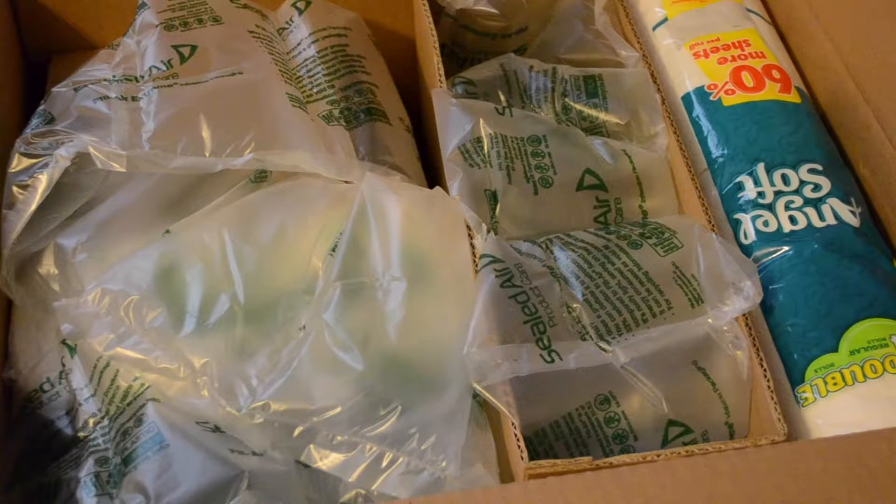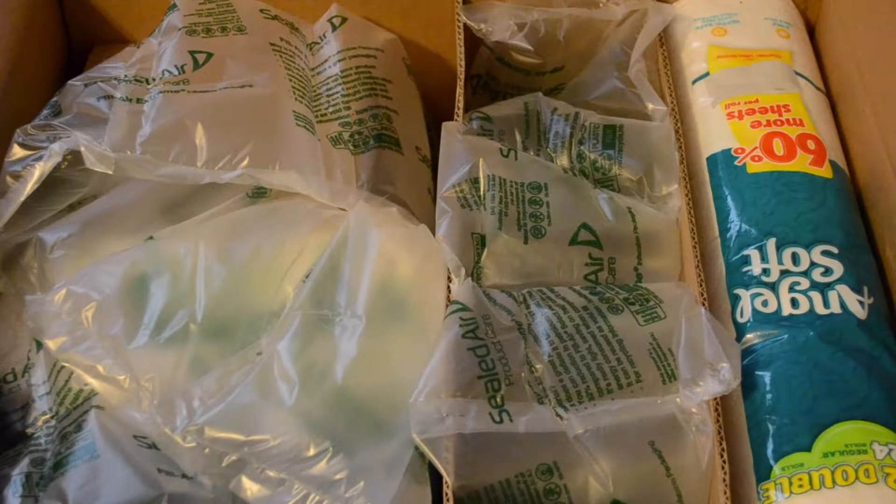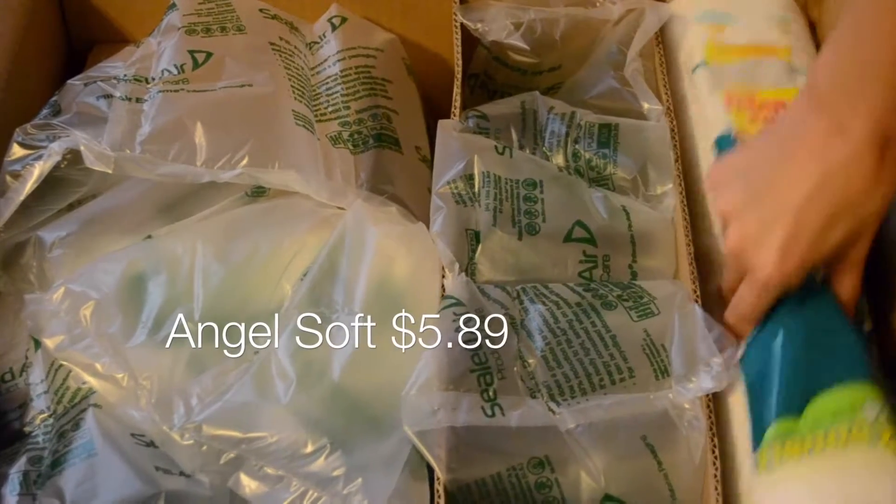Hey everyone, what you're looking at is my Amazon Prime Pantry box. I just thought I'd show y'all what I get in the mail from them. It's easy to get just staple items — things you use every day — and it's an easy way to have it shipped to your house. It ships in two days and I find it very easy.